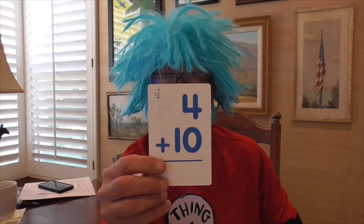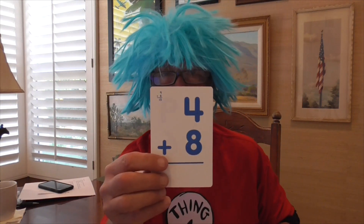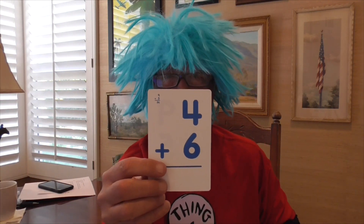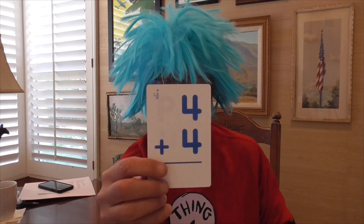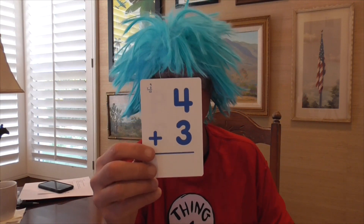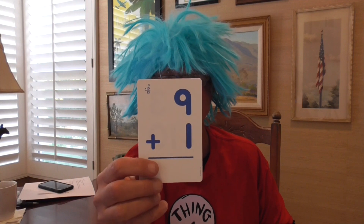4 plus 10 is 14. 4 plus 8 is 12. 4 plus 6 equals 10. 4 plus 4 equals 8. 4 plus 3 equals 7. 4 plus 2 equals 6. 9 plus 1 is — that's an easy one — 10.